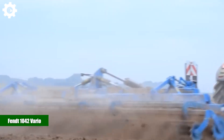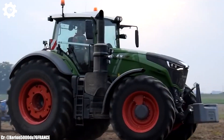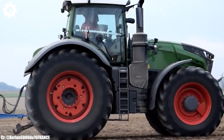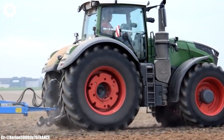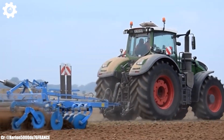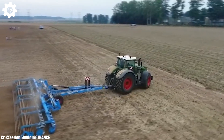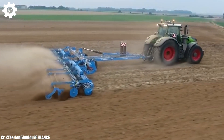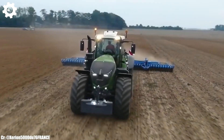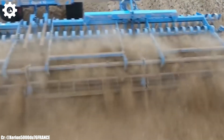Fendt 1042 VARIO. The Fendt 1042 VARIO is a powerful and versatile tractor that epitomizes the principles of efficiency, precision, and advanced technology in modern agriculture. With a robust engine delivering around 435 horsepower, this machine is designed to handle a wide range of farming tasks, making it an invaluable asset for medium-to-large-scale agricultural operations.